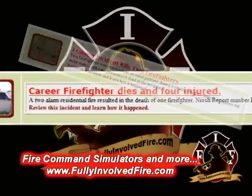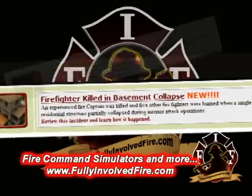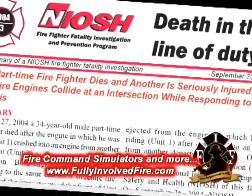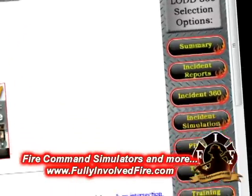All of our LODD 360 programs on our website begin by providing the details of the event. This includes incident photos and the official NIOSH investigation report. We also provide related articles, links, and drills.